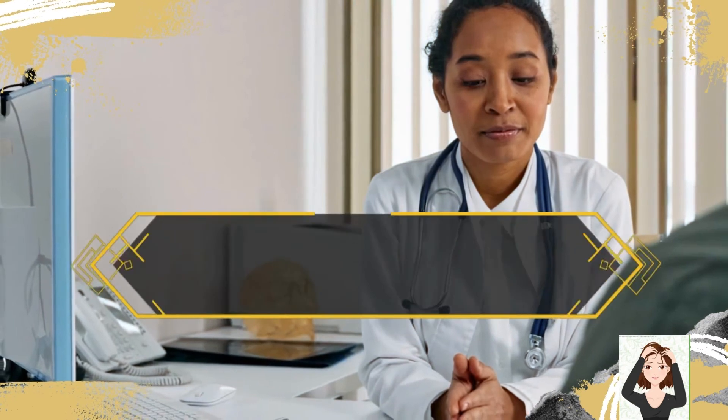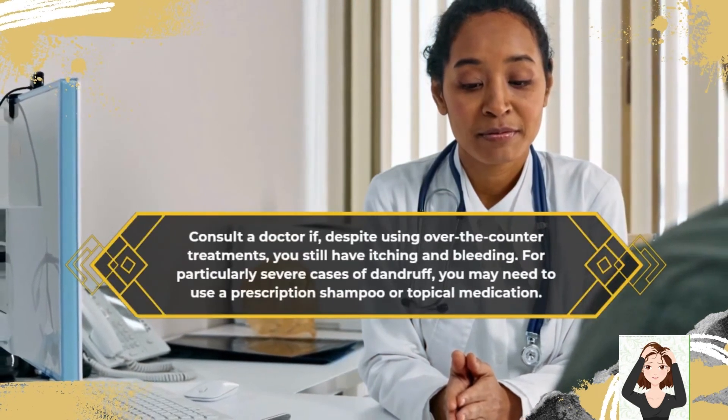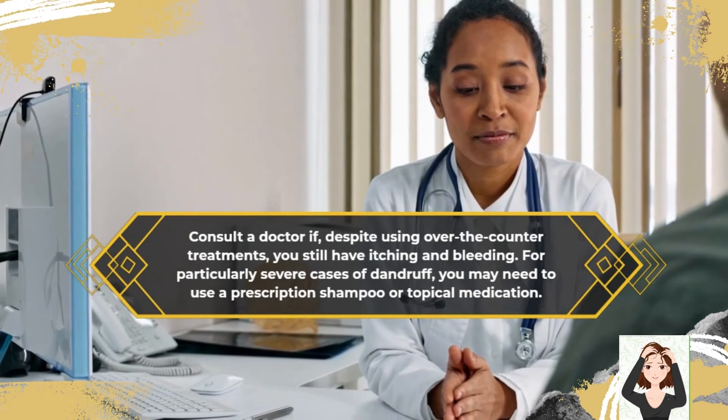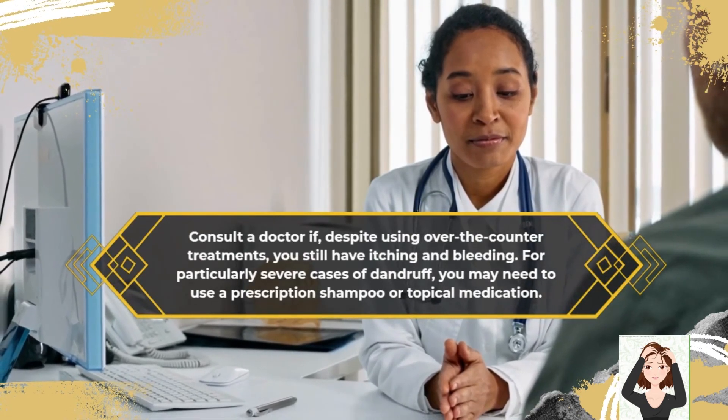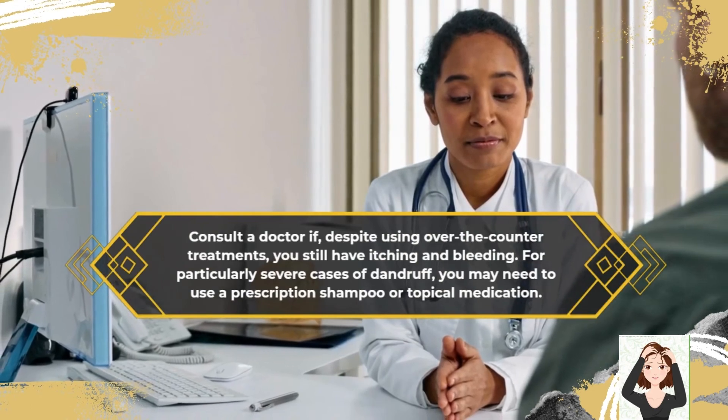Consult a doctor if, despite using over-the-counter treatments, you still have itching and bleeding. For particularly severe cases of dandruff, you may need to use a prescription shampoo or topical medication.